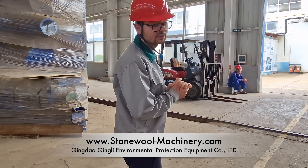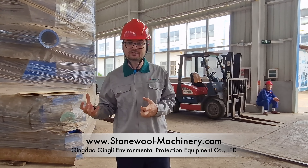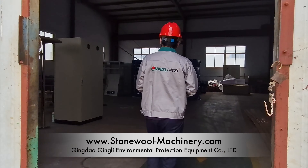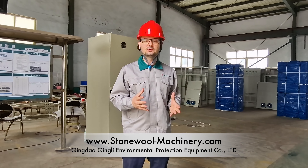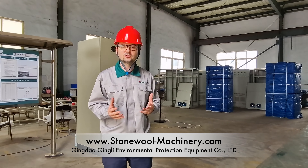Maybe we can go to the electronic section so we can show you how we do our electric cabinet. This is the electronic section where we assemble our electronic cabinets for all systems for thermal production.